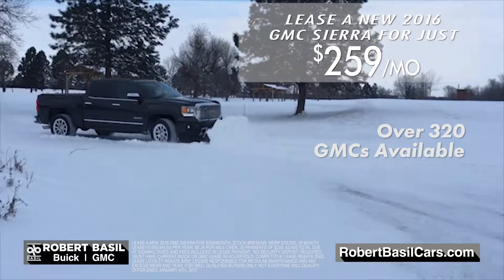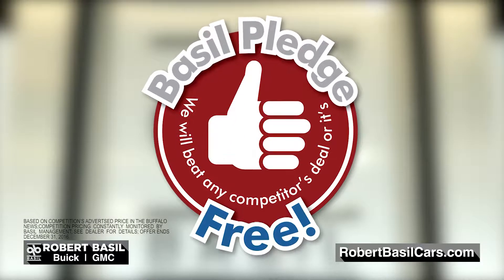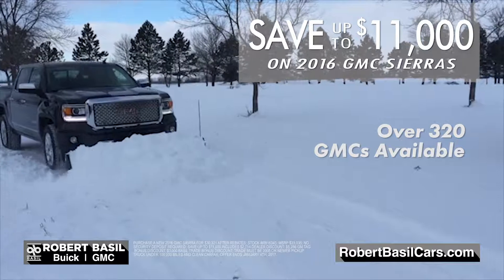It's Robert Bazel Buick GMC's year-end sell-down — our best prices of the year. Right now, save up to $11,000 when you purchase a 2016 GMC Sierra, or lease for just $259 a month.